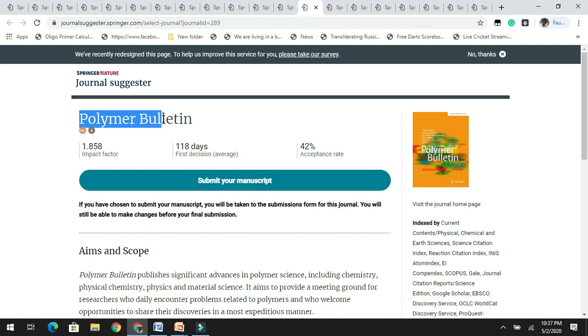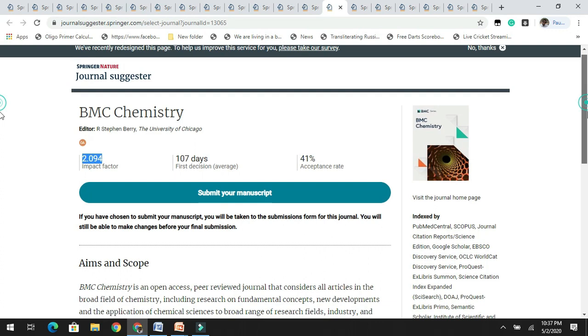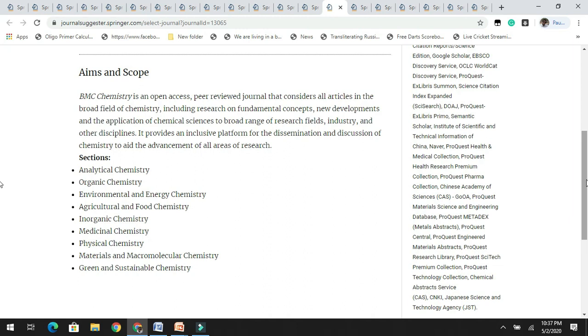Moving on to the next journal, BMC Chemistry has an acceptance rate of 41% with an impact factor of 2.0. They accept articles related to analytical chemistry, organic chemistry, environmental and energy chemistry, and agriculture and food chemistry. It is indexed by PubMed Central, Scopus, and other databases.